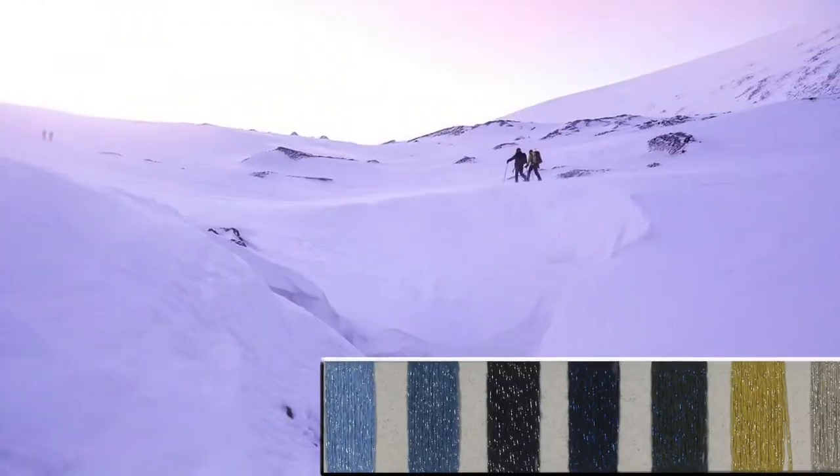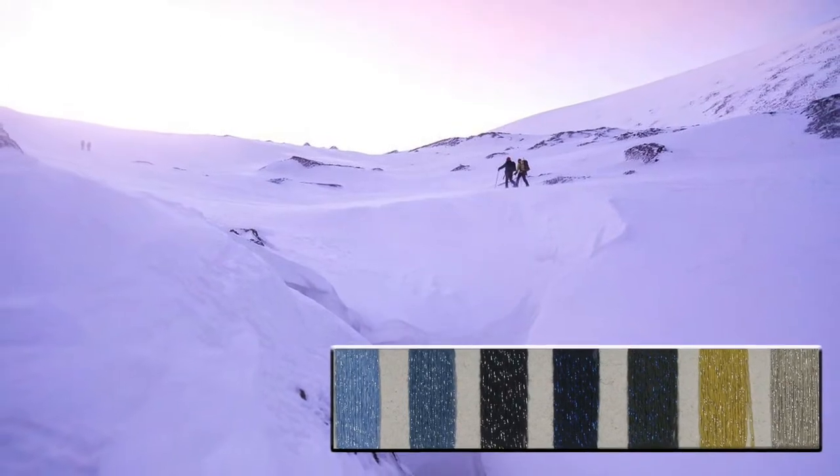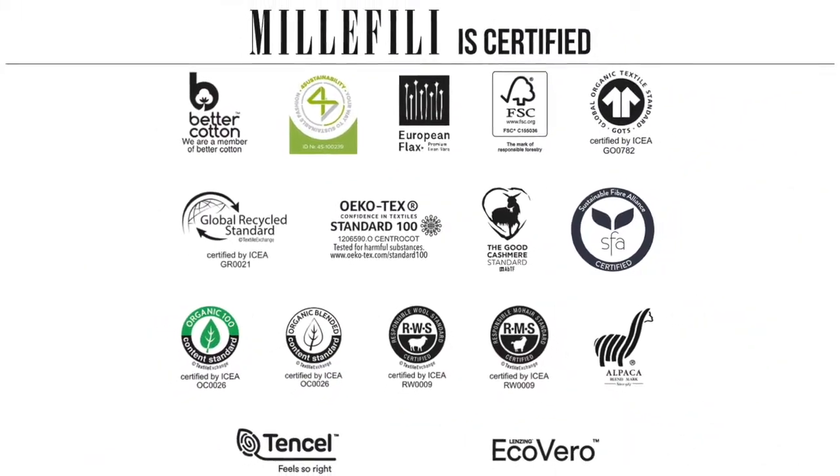We offer the colors of this card with a low minimum of 6 kg; for other custom shades the minimum is 50 kg.